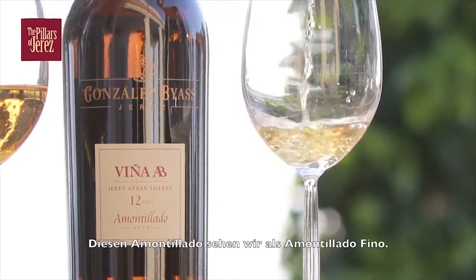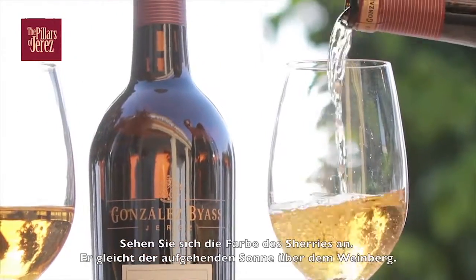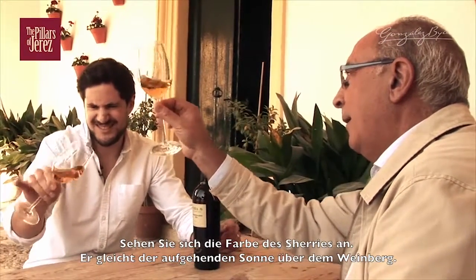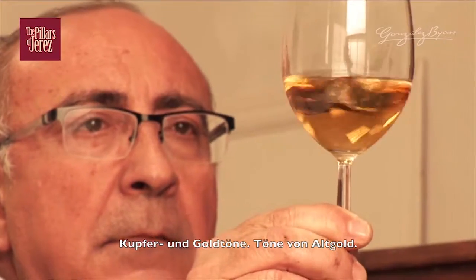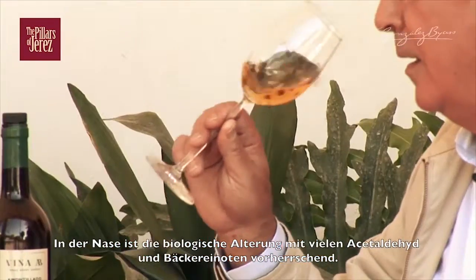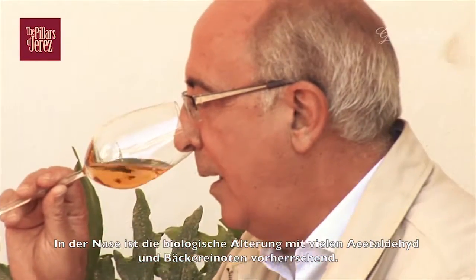For us it is a fine Amontillado. Look at the color. The sun elevated at this moment in the villa gives us these reflections — ámbar, ámbar pálido, with gold. And in the nose it shows us, fundamentally, biological characteristics.